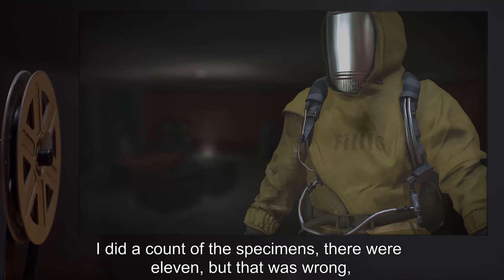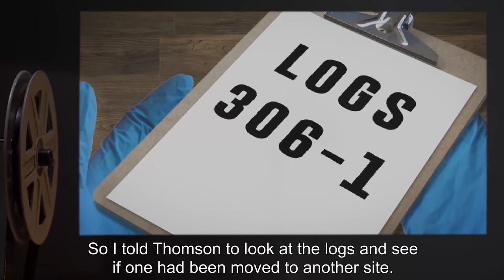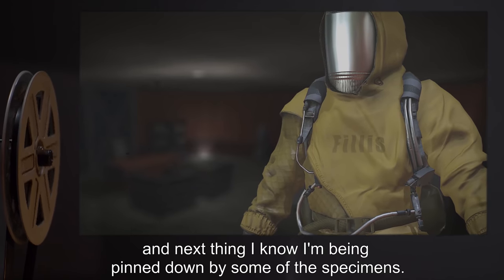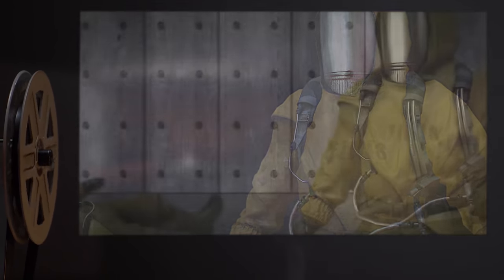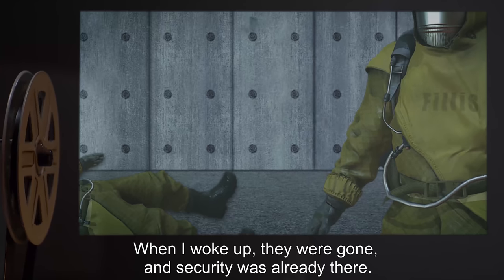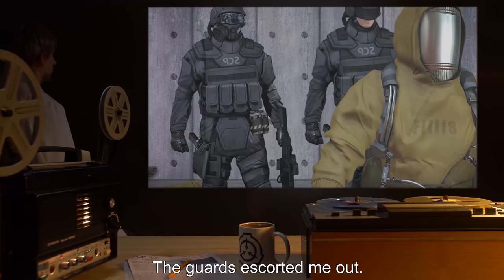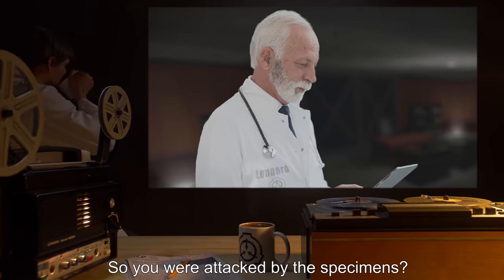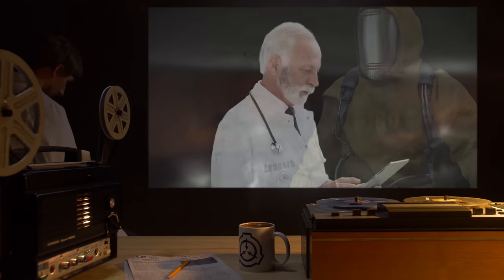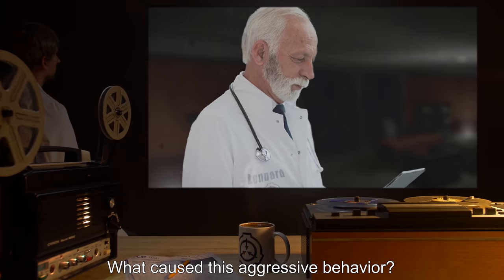Phyllis: So I told Thompson to look at the logs and see if one had been moved to another site. All of a sudden, there was this flash of motion, and next thing I know I'm being pinned down by some of the specimens. I don't remember what happened after that. When I woke up, they were gone and security was already there. Thompson was lying on the ground bleeding from his mouth. The guards escorted me out. Leonard: So you were attacked by the specimens? Phyllis: Basically.